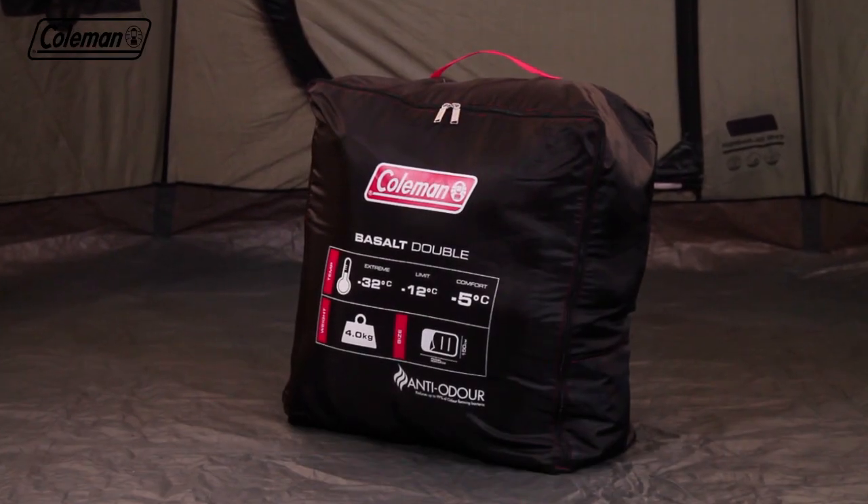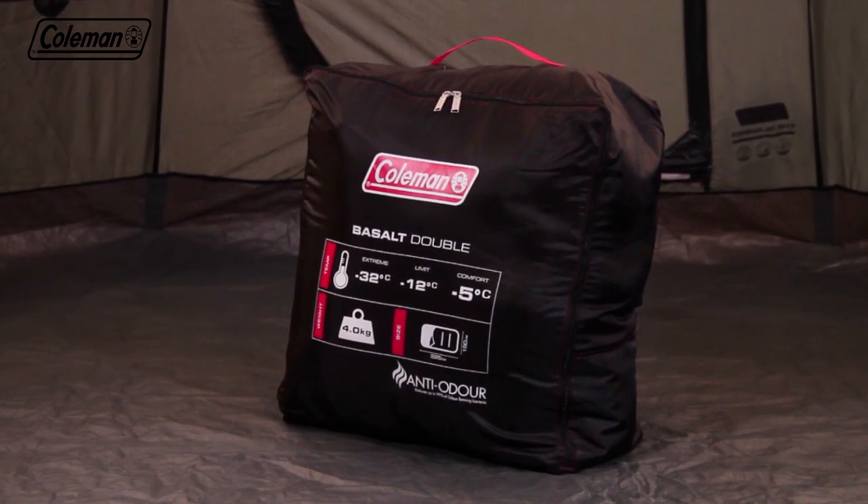At the end of your trip, the handy rectangular carry bag with handle makes it easy to pack up the Basalt Double for transport and storage.